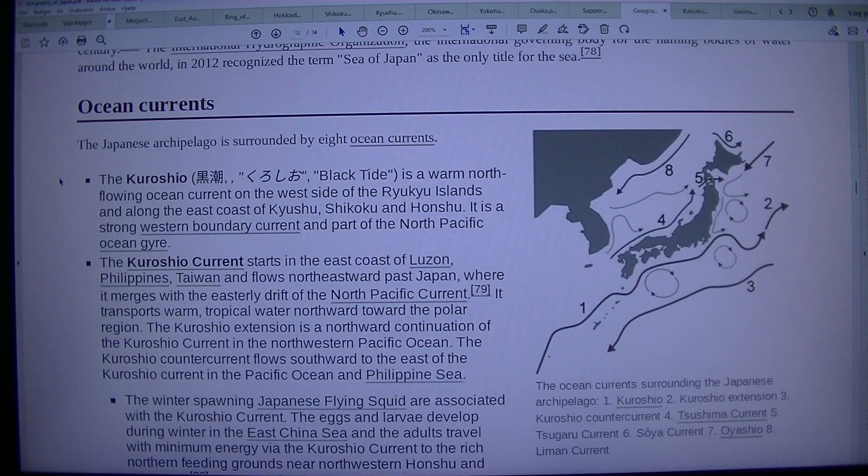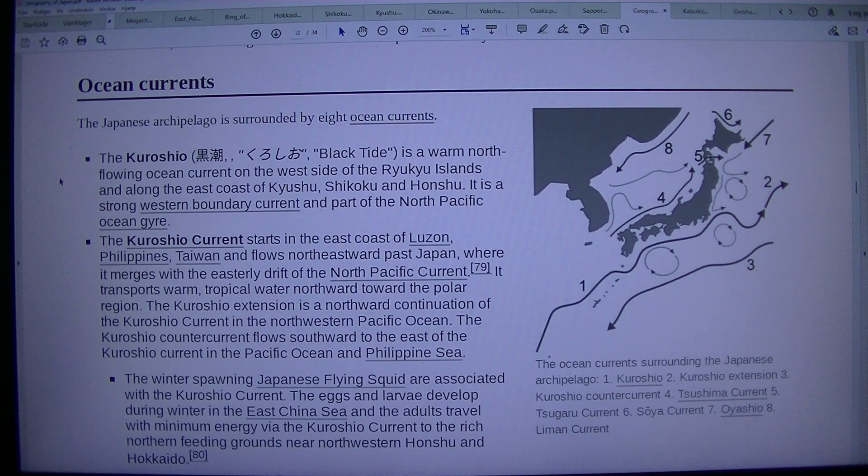The ocean currents surrounding the Japanese archipelago include: 1. Kuroshio, 2. Kuroshio Extension, 3. Kuroshio Counter Current, 4. Tsushima Current, 5. Tsugaru Current, 6. Soya Current, 7. Oyashio, and 8. Liman Current.